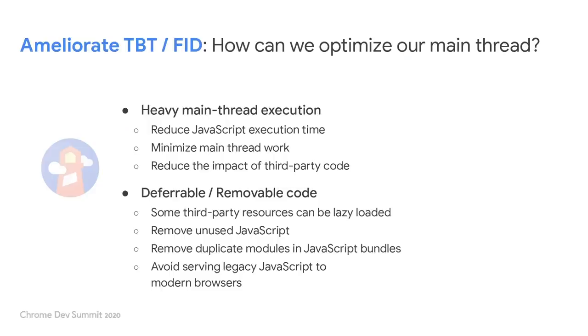This is mostly a matter of optimizing our main thread. We have to take inventory of all the work that's happening, and we want to break it into chunks, spend less time doing it, defer some of it, and just straight up delete some of it — not do any of it at all. The seven audits here help with all those things.